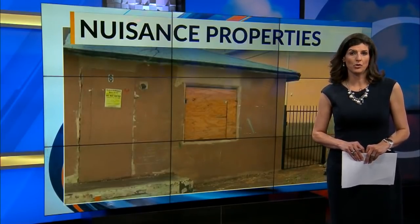By some accounts, Albuquerque has more than a thousand run-down homes — homes that need serious work. But it's proving to be very difficult for the city to even demolish the worst of those.